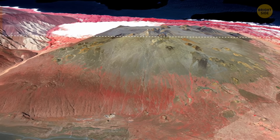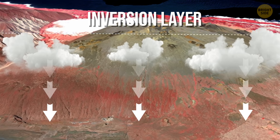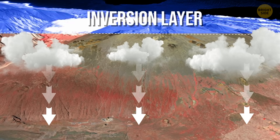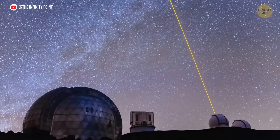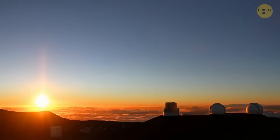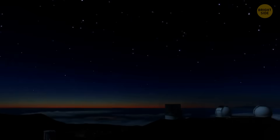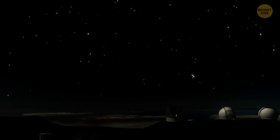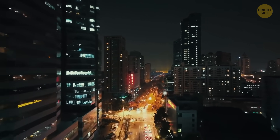Second, the summit is higher than what is called the inversion layer. This means that most clouds are below the top of the mountain, and astronomers can see the sky clearly without clouds blocking their view. The air at the top of Mauna Kea is very stable, and it helps see stars and planets very clearly. Finally, the mountain is far away from bright city lights, which makes the night sky really dark.